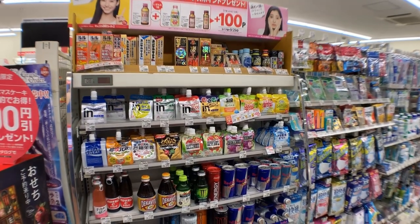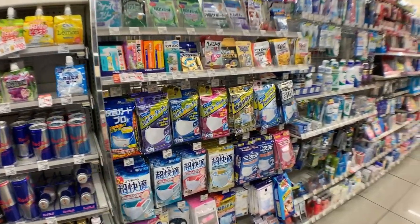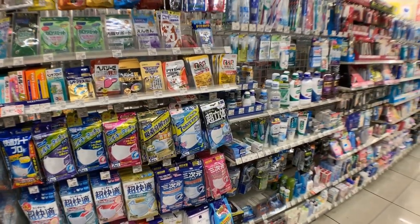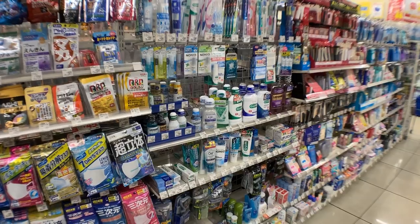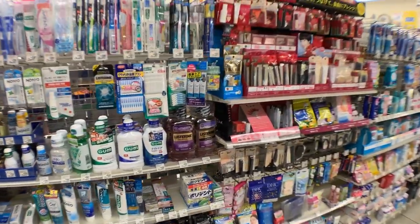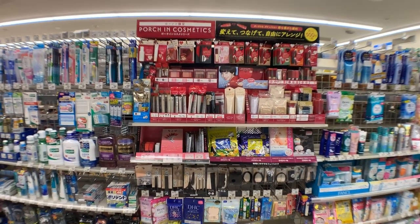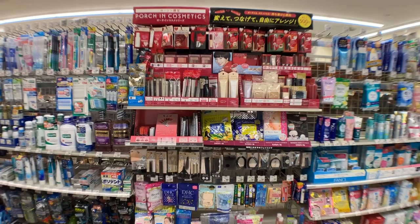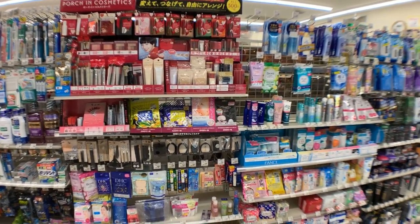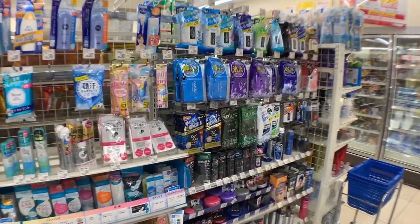Here we have all the energy drinks — you can see Red Bull right there. There are many other kinds of Japanese brand energy drinks. Next we have medicated stuff and also masks for people with allergies. Then we have a toiletry section and a section for women's makeup — so last-minute makeup. Just visit a convenience store if you've forgotten to put on makeup.